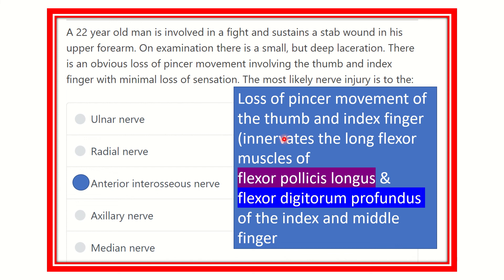So here we can see the loss of pincer movement of the thumb and index finger. The muscles involved are the flexor pollicis longus and flexor digitorum profundus, which cause movement of the thumb and index finger. This group of muscles is supplied by the anterior interosseous nerve. Most importantly, there is minimal loss of sensation.